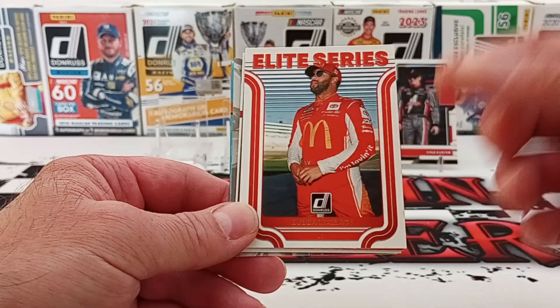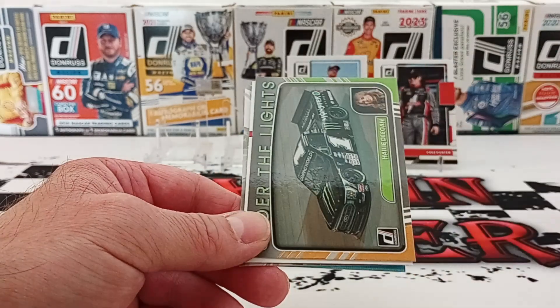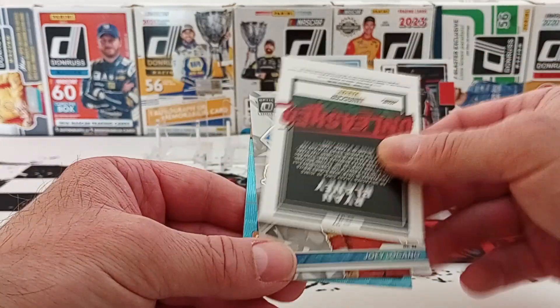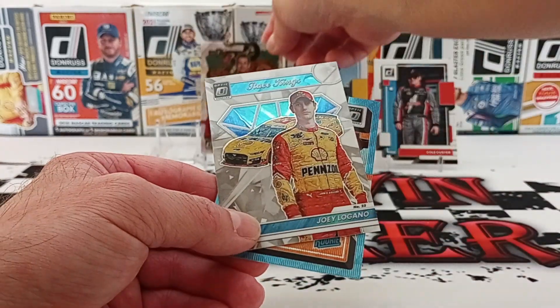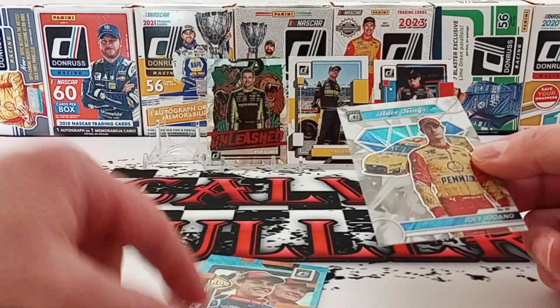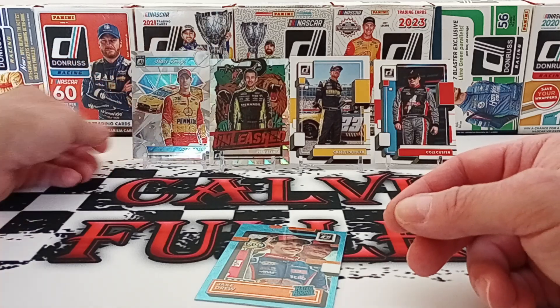We have an Elite Series — they got rid of this one; this is a retail of Bubba Wallace. We have Haley Deegan Under the Lights — don't know what she's doing anymore. This is probably a checkerboard — yep, checkerboard Ryan Blaney. Race Kings: Joey Logano. I've got that one, but we'll put Joey Logano right there.